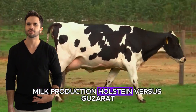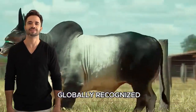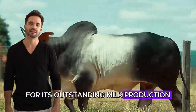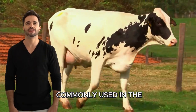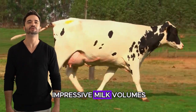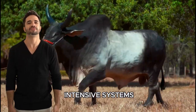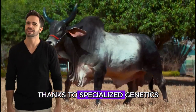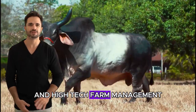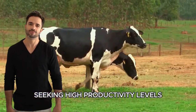Milk production: Holstein vs. Guzerat. The Holstein breed is globally recognized for its outstanding milk production, being one of the most commonly used in the dairy industry. Holstein cows can produce impressive milk volumes, averaging 25 to 30 liters per day in intensive systems, thanks to specialized genetics and high-tech farm management. This makes it a favorite in dairy farms seeking high productivity levels.